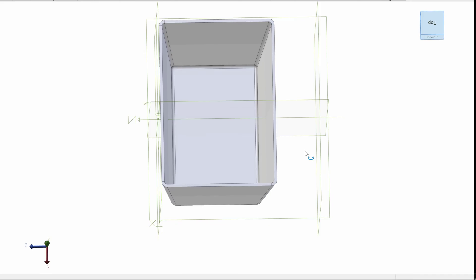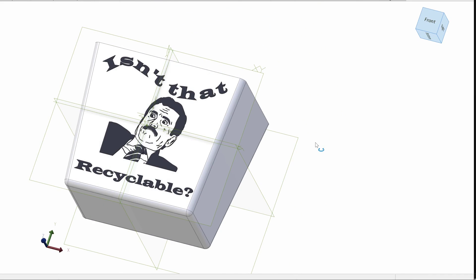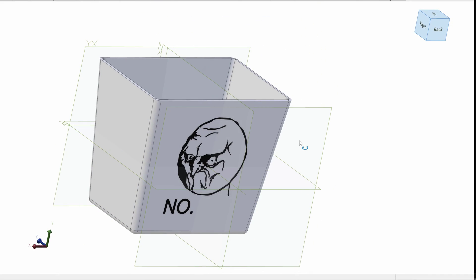Have you ever noticed that creations are really a reflection of their creator? Whether we're making a simple 3D print or a whole airplane, we leave a piece of ourselves behind in the things that we make. So when we talk about 3D CAD, we really want a platform that allows us to dump the contents of our mind into reality. Let's talk about why Alibre is the best platform to do that.